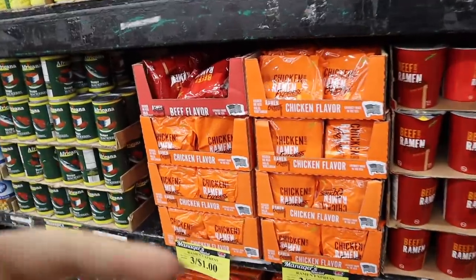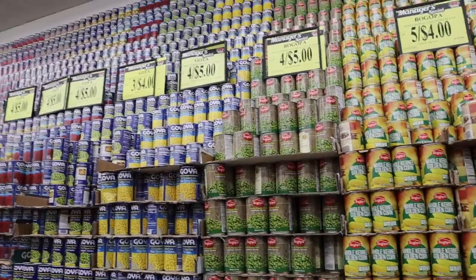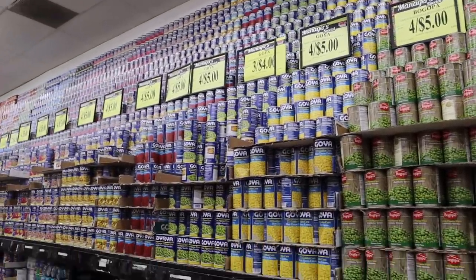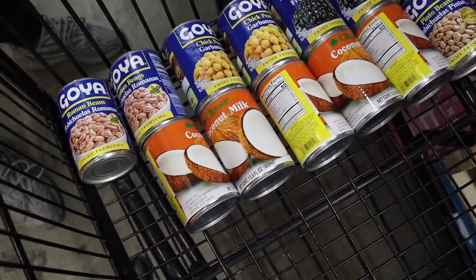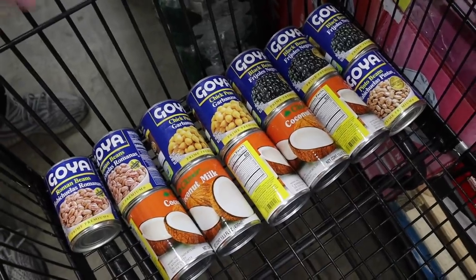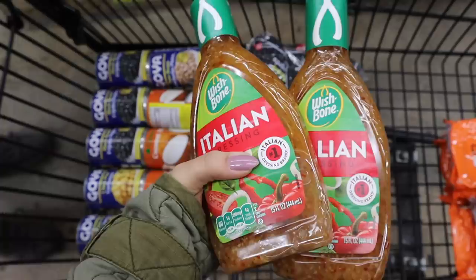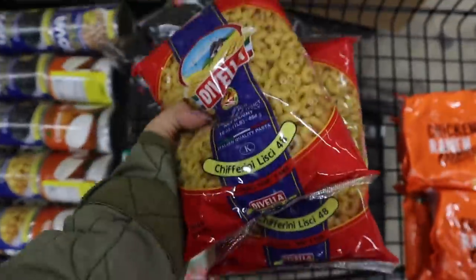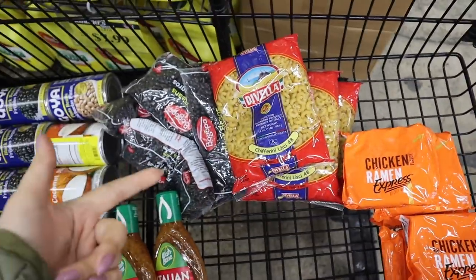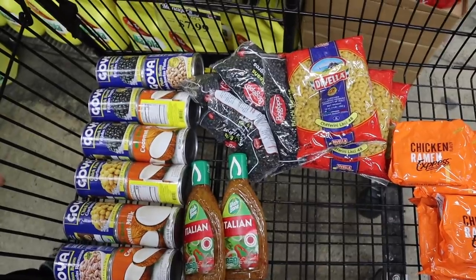We're going to start with these guys again but get double — six of these for $2. The beans are still four for five, I'm going to get eight cans, now we're at $10. Coconut milk is five for four, so now we're at $16. Dried black beans are five for five today, so five of those. Italian dressing two for five, now we're at $26. The pasta is 99 cents like last time so that's another $3 — $29. These are $5.89 each so I grabbed two different flavors. I'm not a fan of barbecue sauce but I'm not the flavor police, so we're going to do $2.50 and $2.50 — five more dollars.